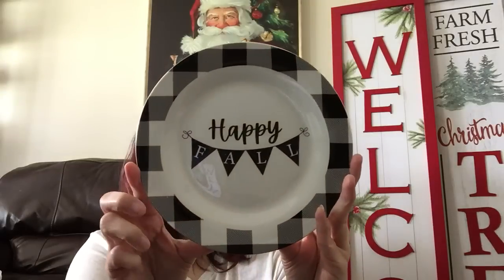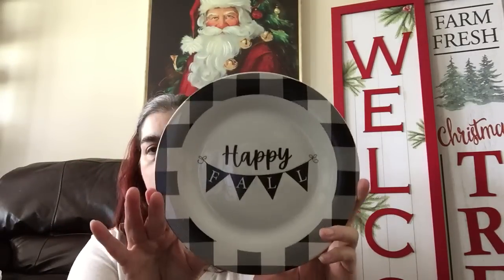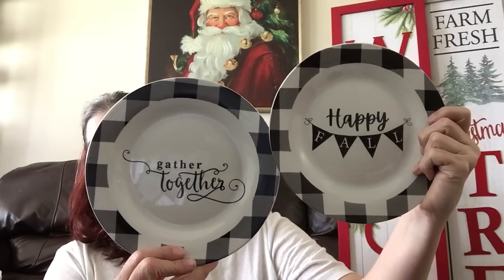Let me show you what I picked up for fall. They have these ceramic plates — ceramic, not melamine — with a black and white buffalo check border rim, and it has a banner that says 'Happy Fall.' I only found four of these at one store; I picked up four of them. I like to have extras and spares in case one breaks or cracks. I only found four, so I went ahead and picked them up. Then I found two that say 'Gather Together' and I figured I'd put those at the heads of the table.